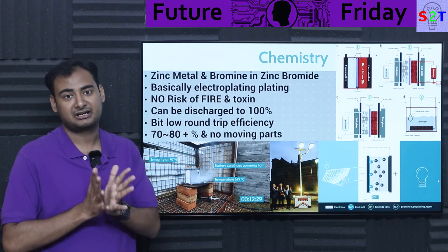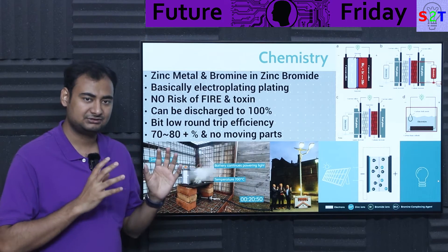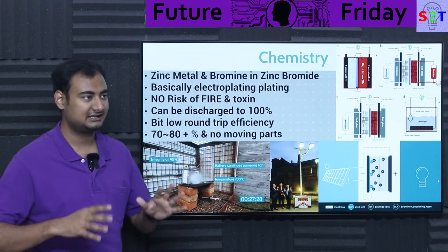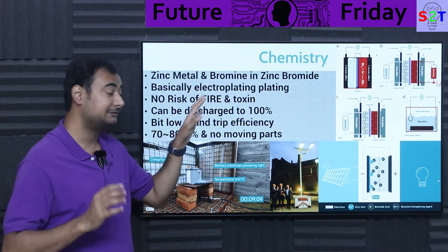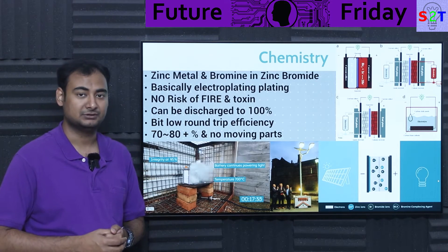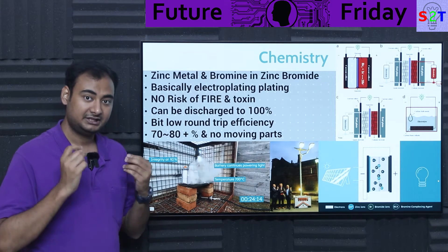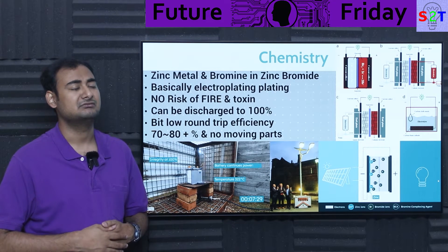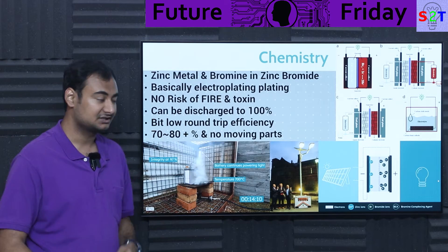It does have a dendrite formation issue. As more research shows, unless you're using something that's not a metal, you will have dendrite formation. The liquid flow system addresses this by requiring a full discharge to 100% once every three to four months to clear any dendrites. If you're regularly deep-discharging the gel cells, they will last much, much longer.